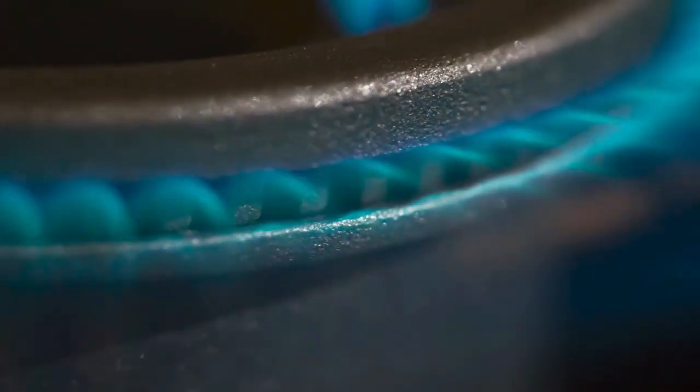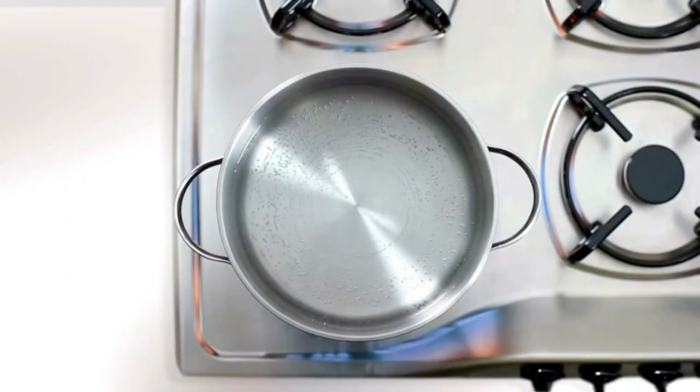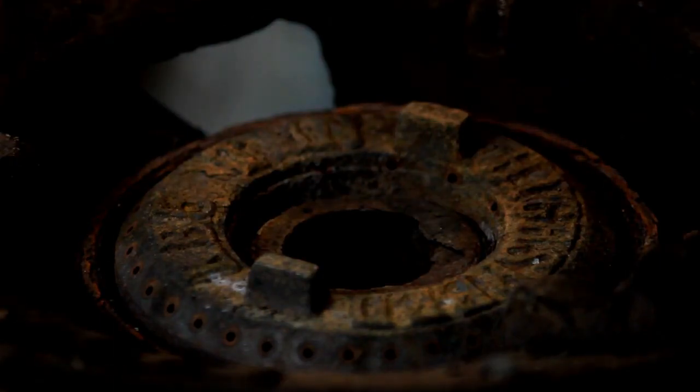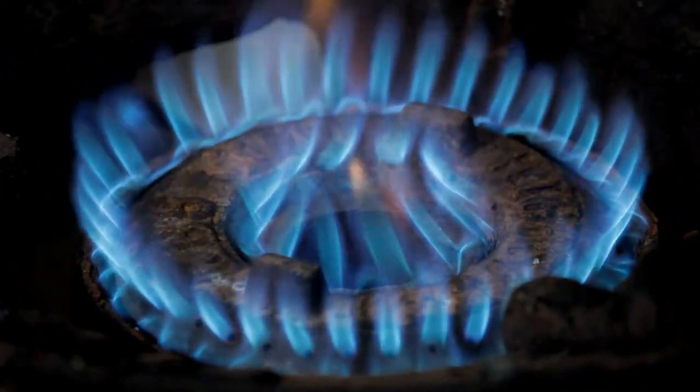Gas ranges are typically more expensive than the electric ones. However, most people prefer to cook on a gas range than on an electric range. You can control the size of the flame quite easily, and you can estimate the temperature by the size of the flame. Gas ranges are extremely versatile when it comes to handling the fuel flame as well as temperature.